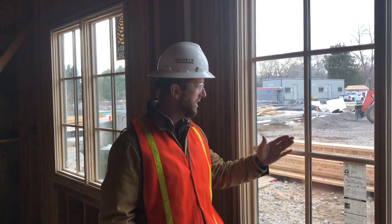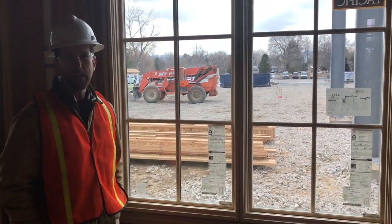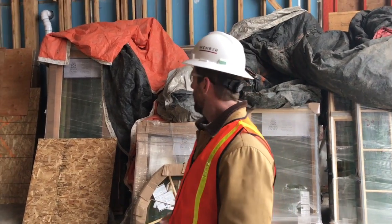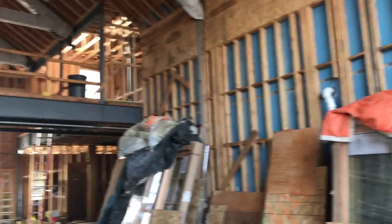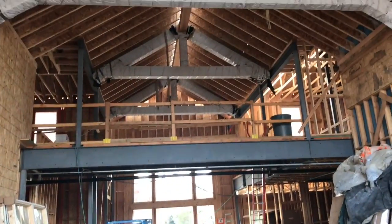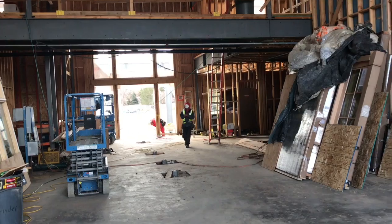Good afternoon, club members. It's Thursday, January 26th. We're taking a little spin around the main level of the clubhouse. Excited to see the new windows in my office — we haven't looked at the rest yet. Here we are in the signature dining room. You can see the windows have come in. The fireplace will be installed against this wall, all the way to the top. The trusses are in place, plywood on the roof is in. It's really coming together, and you can see that walkway from the entrance — pretty cool.